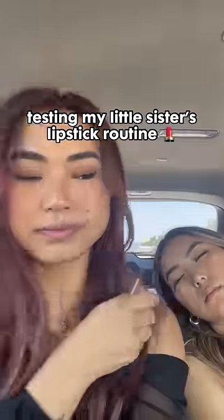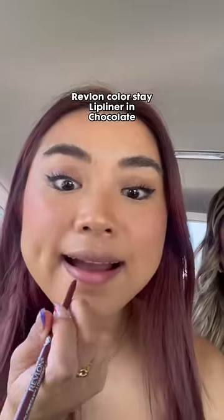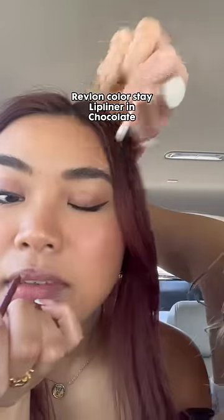I'm testing out my little sister's lipstick routine — first, let's wake her up. I don't know why we're testing it out in the car, but let's roll with it. She recently got the Revlon ColorStay lip liner in the color Chocolate, so this lip liner is kind of brown but red at the same time. It was nearly impossible to put on the lip liner in the car.